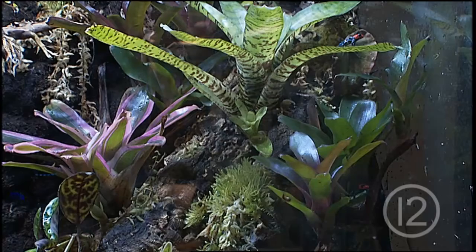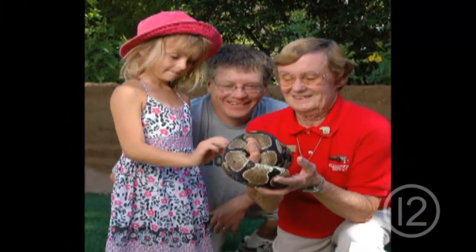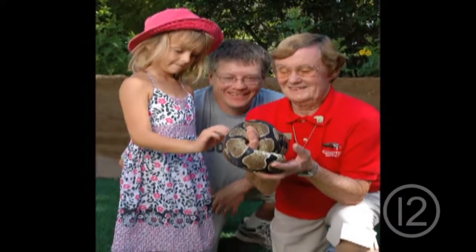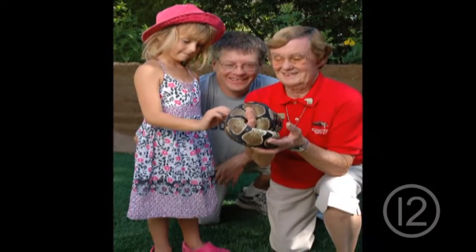They're so small you can barely see them. The dart frog exhibit in particular resonates with Fran because she was a woman who was smaller in stature, but just like the dart frog, it shows that you don't have to be big like an elephant or a rhinoceros to have a huge impact.